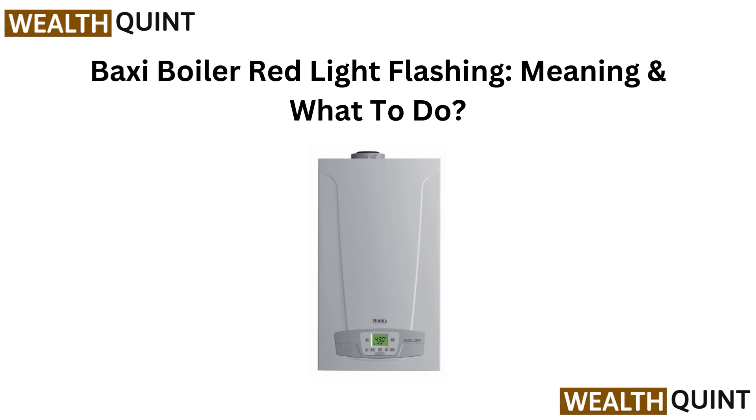Hi everyone, welcome back. Got a red light flashing on your Baxi boiler? Find out what it means and what steps you can take to fix it fast.